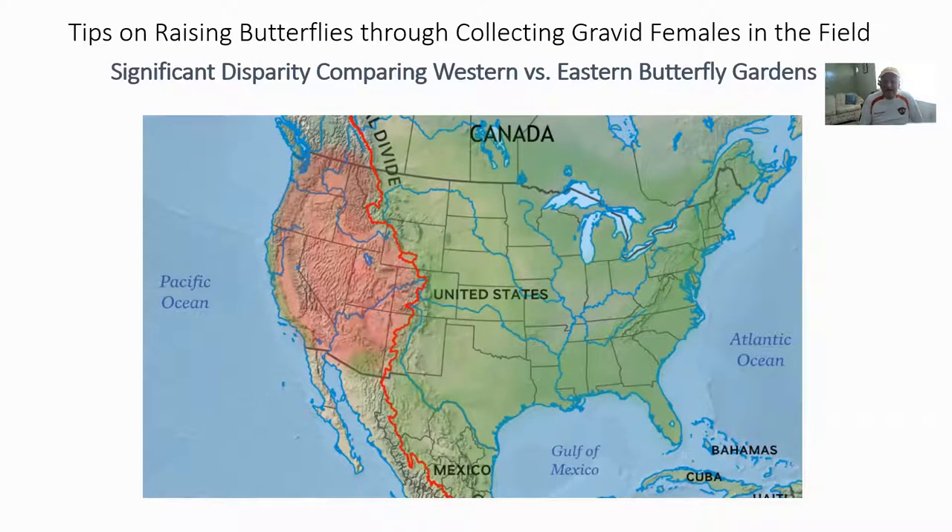From Canada south to Mexico, the continental divide creates a mountainous barrier between two vastly different physio-geographic regions of North America — basically east versus west. As such, there are significant differences between butterfly diversity and butterfly availability on either side. Butterflies east of the continental divide tend to be incredibly more common, visible, and available, especially to those in the suburbs who create butterfly gardens in the Midwest and eastern North America.